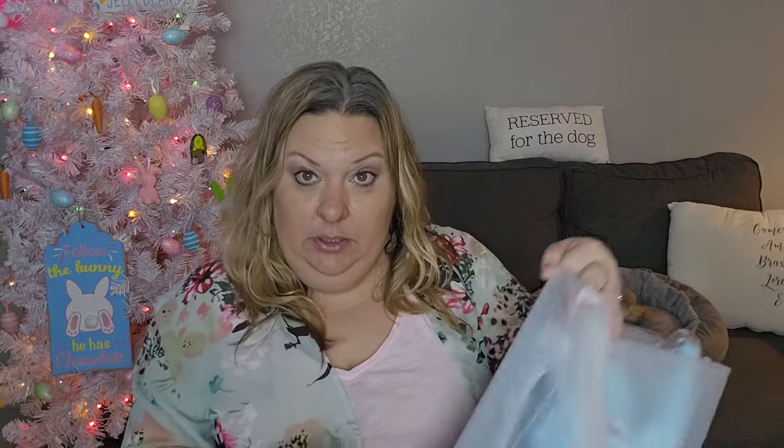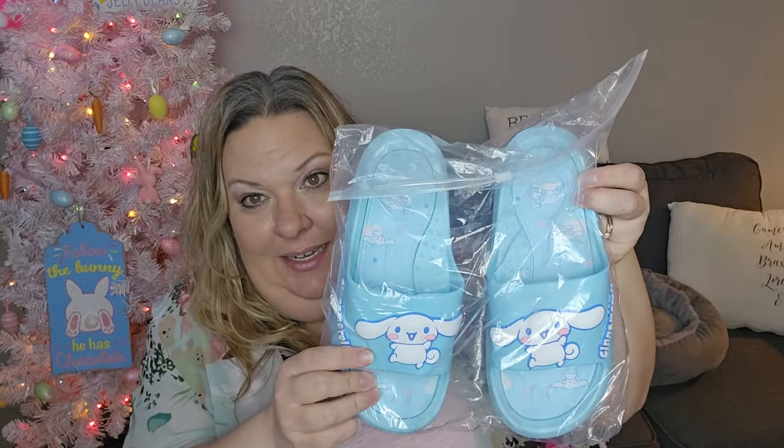For shoes to go with the swimsuits, Lorelei's are the cutest. She's really into Cinnamoroll from Sanrio right now, and they have these slides with Cinnamoroll on them — her absolute favorite character. They have little holes in the bottom, and since we have boats and go to the community pool, I thought these would be great for anything like that.